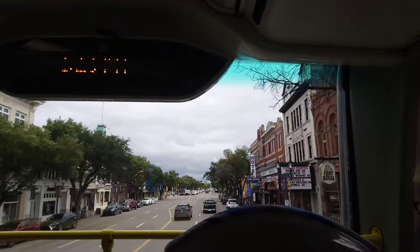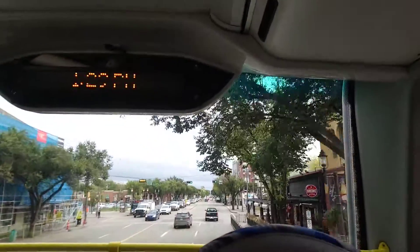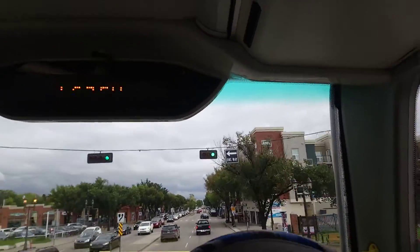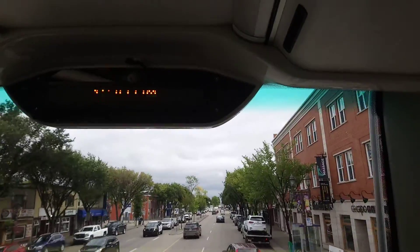This is the Strathcona County 2013 Enviro 500 Alexander Dennis double-decker bus, unit number 8002. It's a 2013 Alexander Dennis model on the 404 Oryx bus route to Sherwood Park. Enjoy the ride.